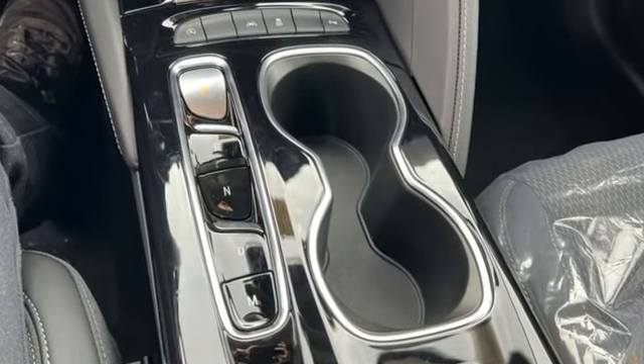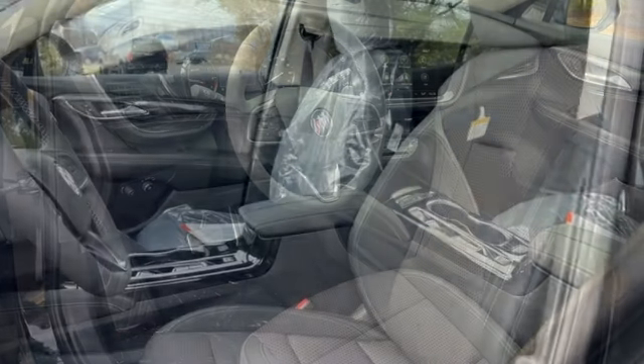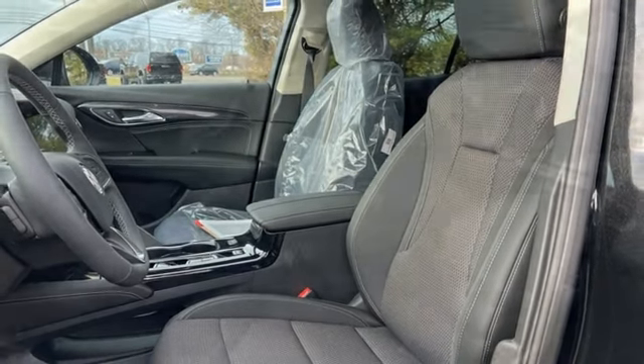Intercooled turbo inline four-cylinder engine, manual tilting steering column, streaming audio, rear parking sensors, manual telescoping steering column.